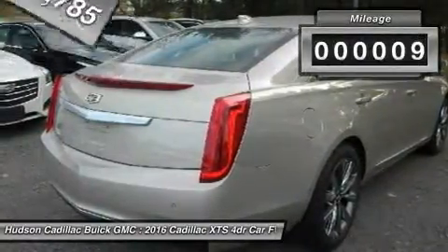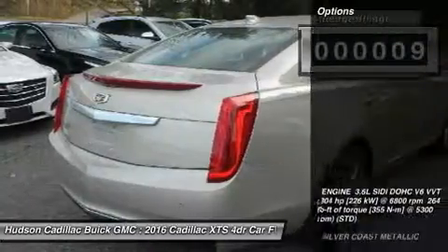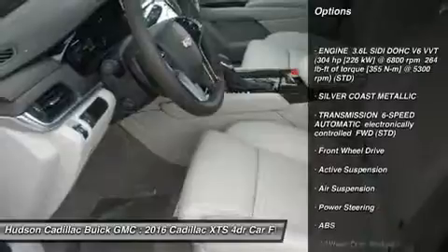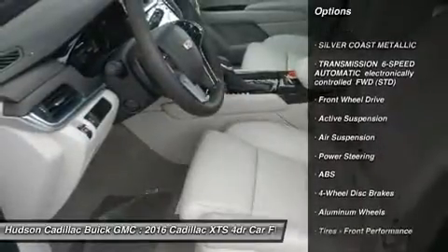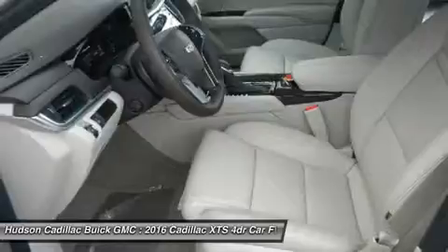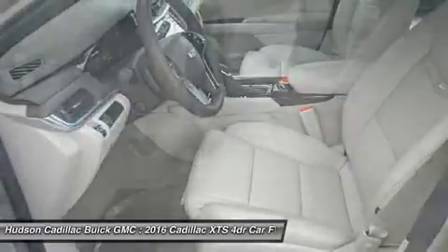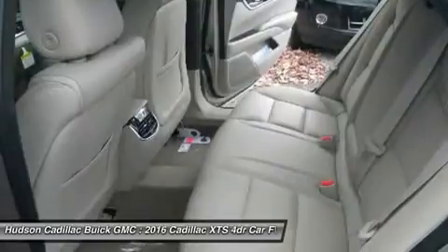This vehicle has less than 100 miles. Here are some of this vehicle's great options: remote engine start, keyless entry, steering wheel audio controls, power passenger seat, anti-lock braking system, Bluetooth, leather-wrapped steering wheel, adjustable steering wheel, power steering, and cruise control.